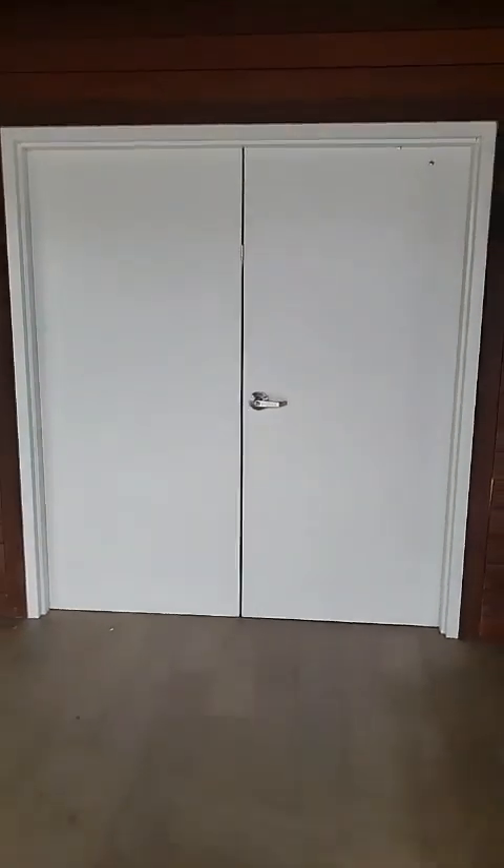We had to put in — you might remember there was a single door there before. Because that's what we're going to do with furniture in here all the time, we had the double doors put in, just to make it easier to roll stuff in and out.